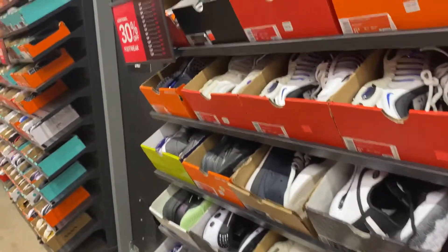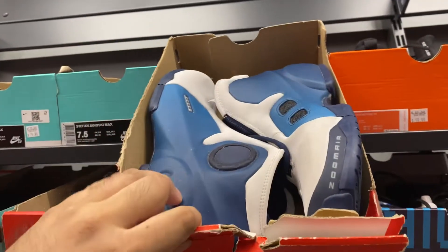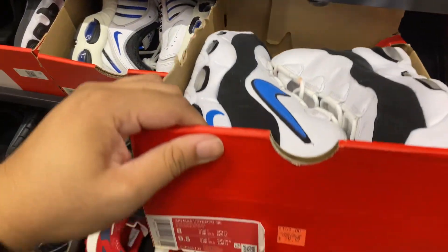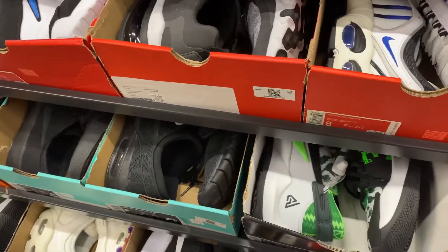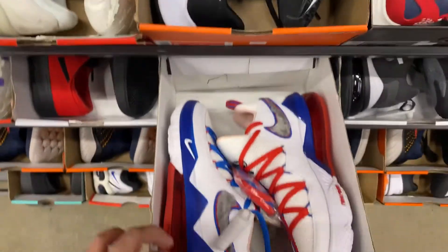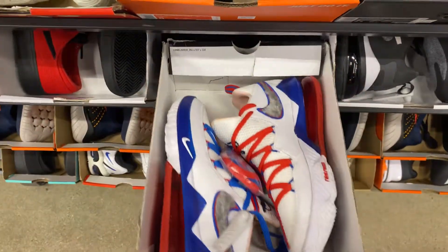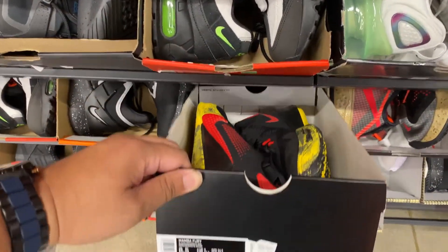Heading down to the 8.5s and smaller. They have the Flight Formals at $69 — final sale, so about $40-50. They also have the Air Tempo 95 in the Orlando colorway at $79.97, and right below that the Giannis 2 at retail with 30% off. Below that are the LeBron 17 Lows at $170 retail — pass on retail. Now at the 7s, there's a Mambo Fury.